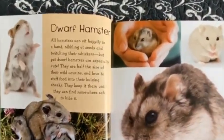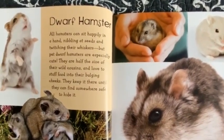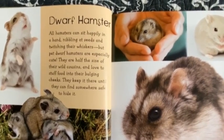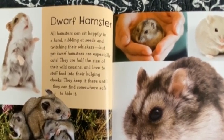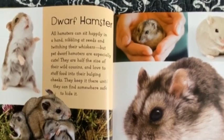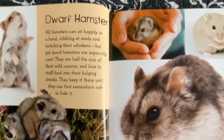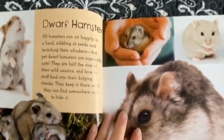Dwarf Hamster. All hamsters can sit happily in a hand, nibbling at seeds and twitching their whiskers. But pet dwarf hamsters are especially cute. They are half the size of their wild cousins and love to stuff food into their bulging cheeks. They keep it there until they can find somewhere safe to hide it.